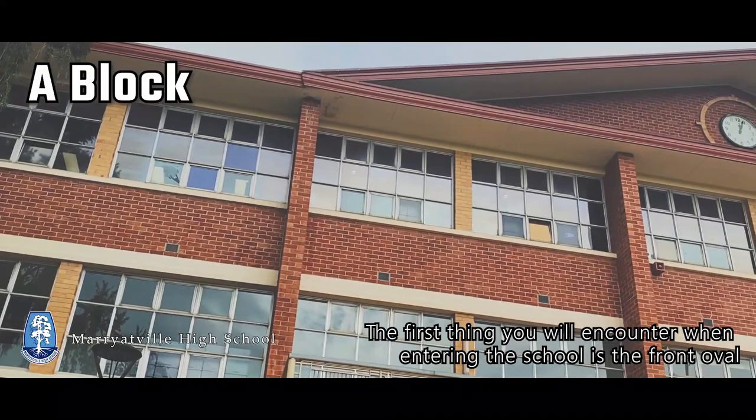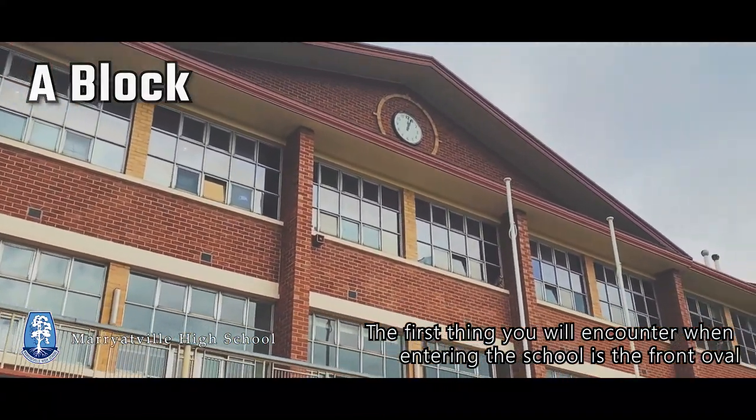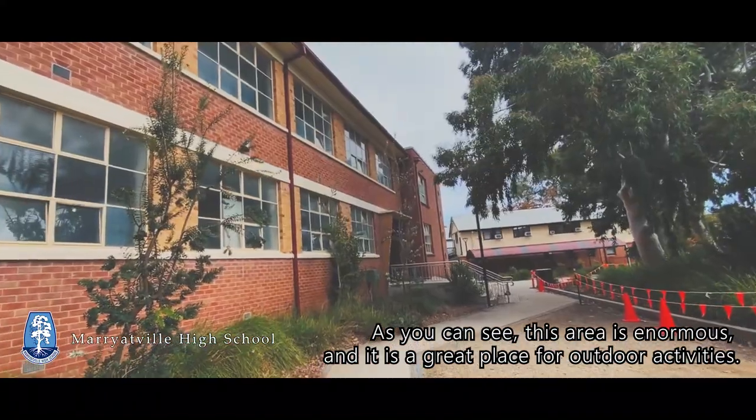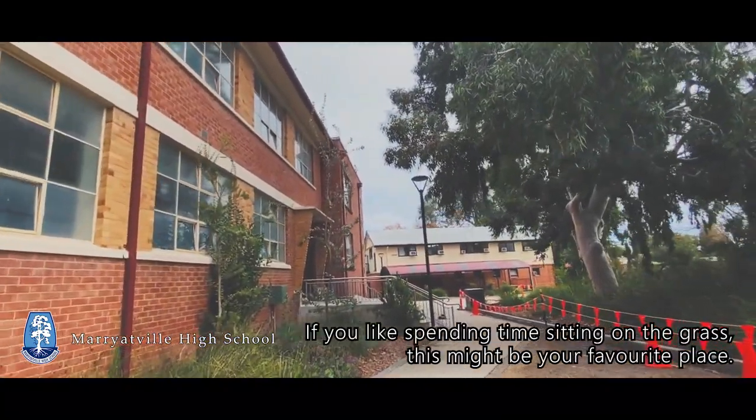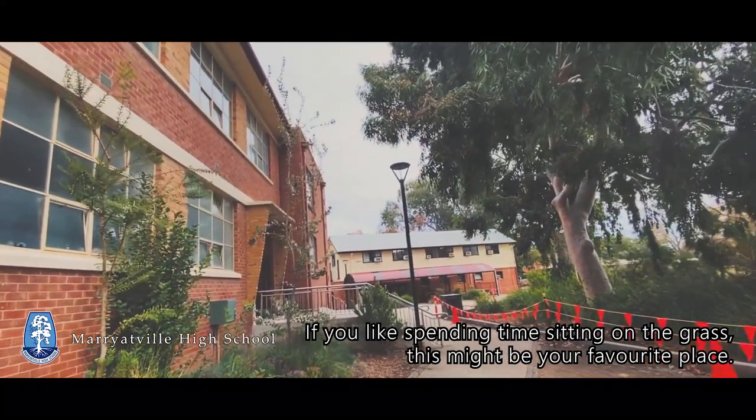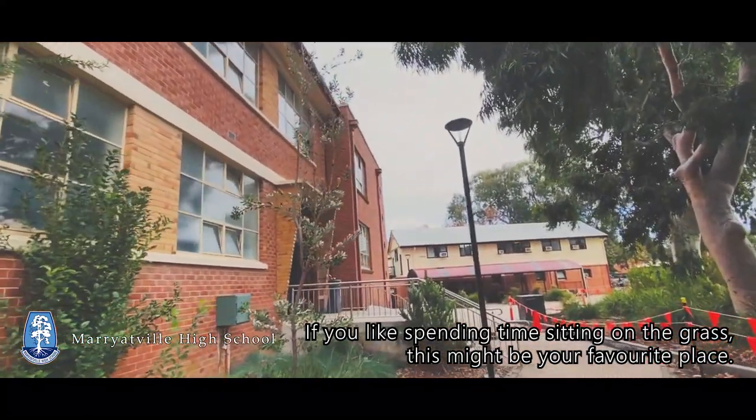The first thing you will encounter when entering the school is the front office. As you can see, this area is enormous and it is a great place for outdoor activities. If you like spending time sitting on the grass, this might be your favorite place.